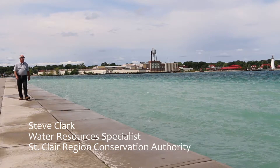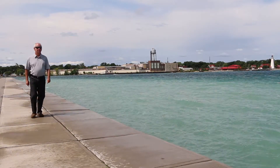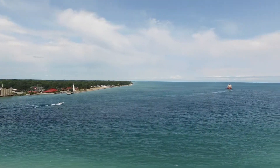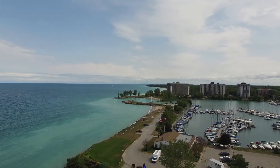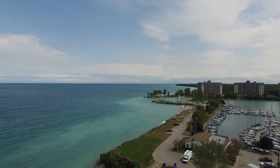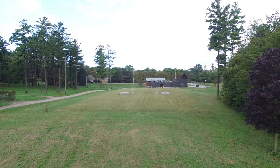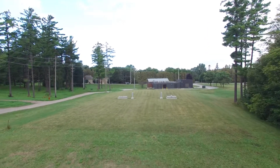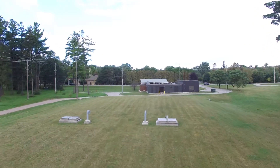Within the Thames-Sydenham region, the focus of the program is based on two types of vulnerable areas. The first type is an intake protection zone — the portion of a lake or river and the land mass that contributes water to the surface water intake where municipalities draw their water from. The second vulnerable area is a wellhead protection area, where groundwater travels to a municipal well.